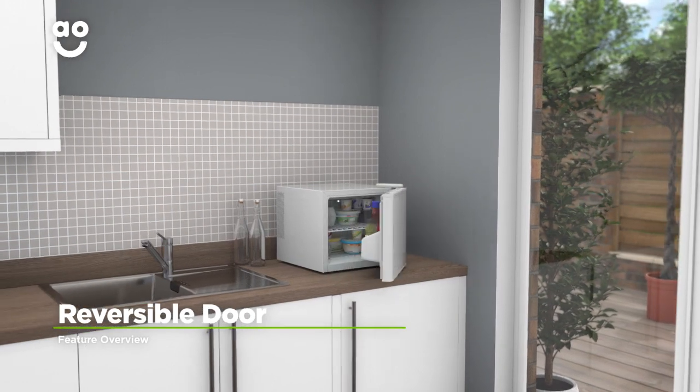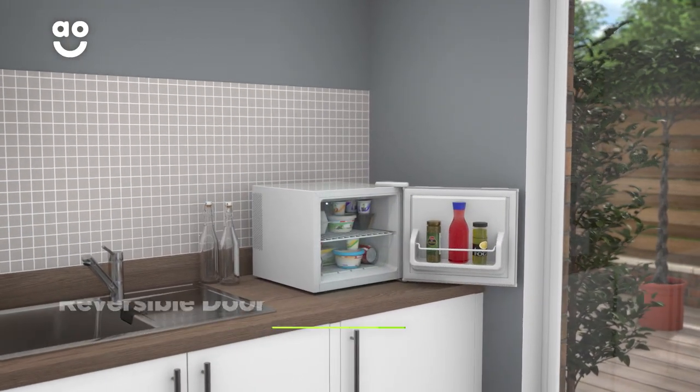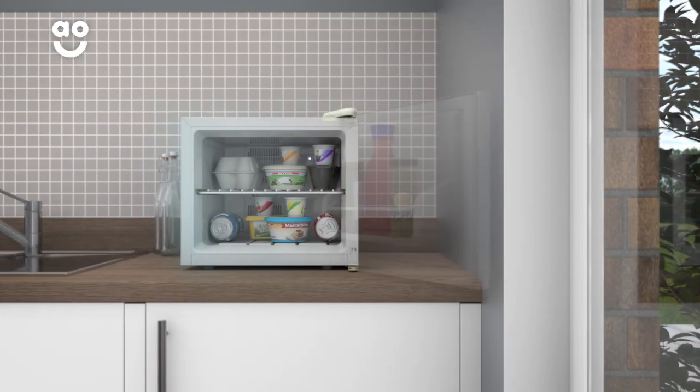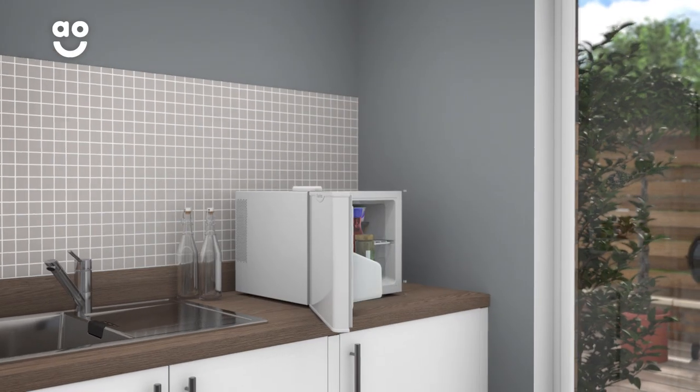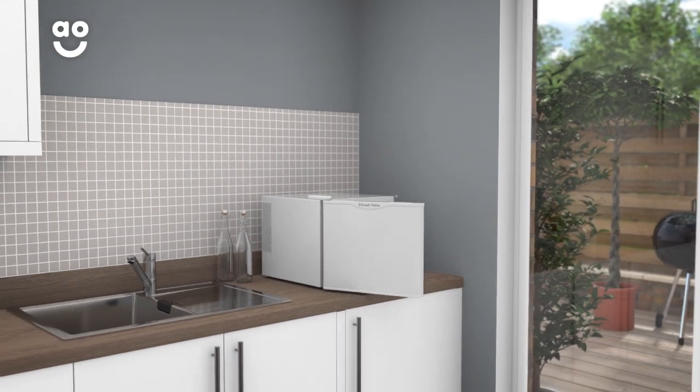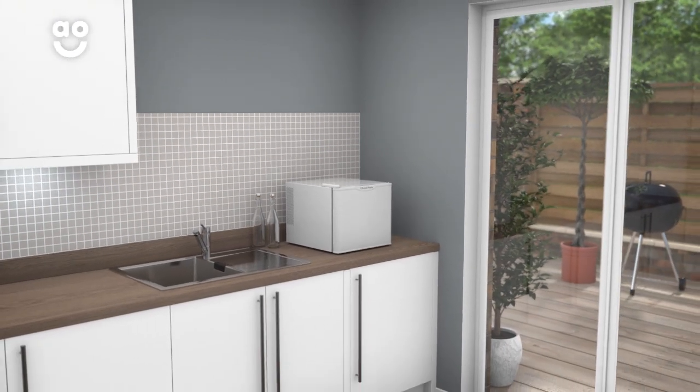The reversible door on this model lets you place it almost anywhere in the kitchen. The removable hinges inside allow you to move them to the opposite side of the appliance, so no matter what your kitchen layout is like, you'll be able to change your appliance to suit your needs.